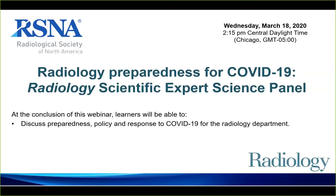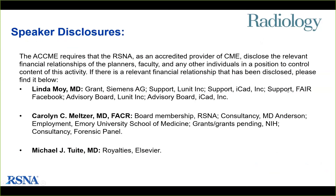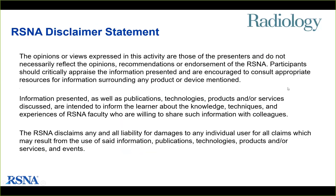Good afternoon, everyone. On behalf of RSNA, I welcome you to this important webinar. RSNA also thanks our moderators and faculty. RSNA is an accredited provider of CME and is offering CME for this event. Relevant disclosures are listed here. Today's 45-minute webinar is eligible for 0.75 Category 1 credits. RSNA is hosting today's webinar and has the following disclaimer.